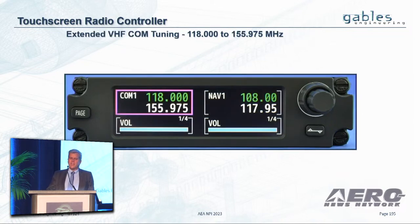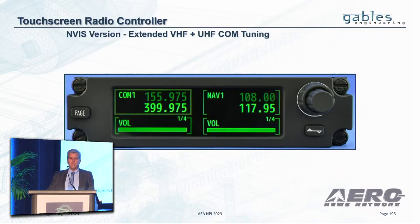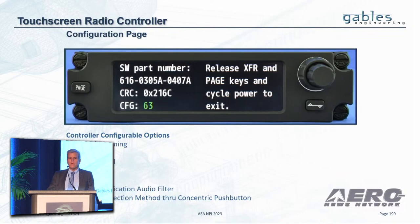We're going to be adding extended VHF COM up to 155.975 MHz, UHF COM tuning, the combination of extended VHF and UHF COM tuning, and an ENVIS version for special missions. This is all configurable through a configuration page.